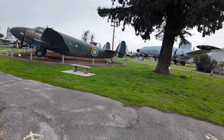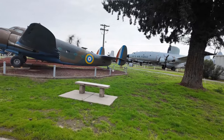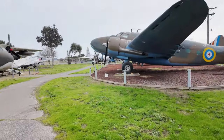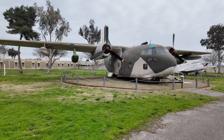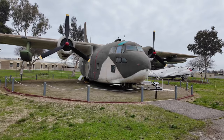Hi guys, welcome back to my channel Music and Tech. This is Kevin. This is the last video for this series here in Atwater, California at the Castle Air Museum. We have seen a lot of planes — I hope you did like it.